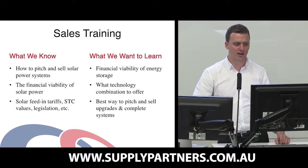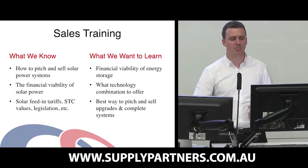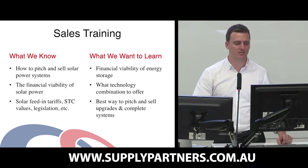In this sales training, first of all, let's look at what we know. We already know how to pitch and sell solar PV, the financial viability of solar power and the return on investment available. We know what solar feed-in tariffs, or in most cases now retailer feed-in tariffs, are available, what STC values are available, and what ever-changing legislation is surrounding Grid Connect PV systems.